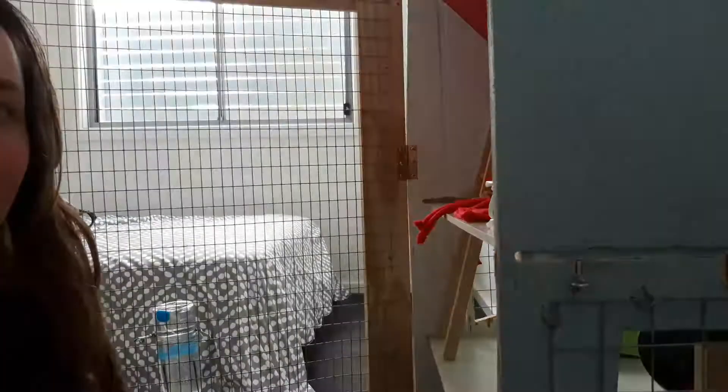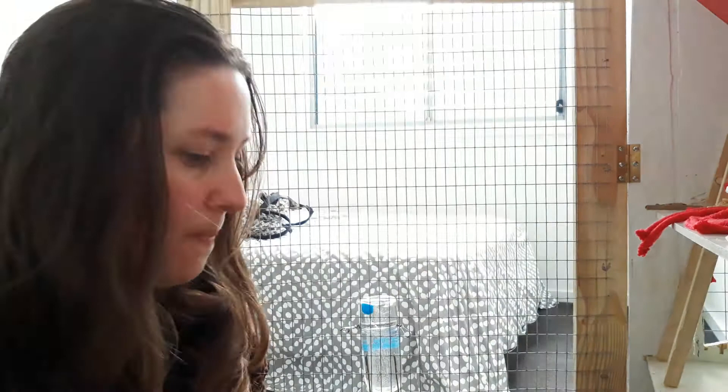Hi, good afternoon everybody. Today I just thought I'd do a quick video showing you what the sort of thing I've been up to. This is my red hat — I built it from scratch. It's like an old reclaimed bookcase; I've added a door and lots of stuff, so it's sort of recycled and reused.